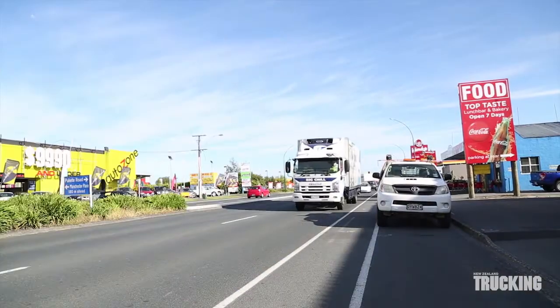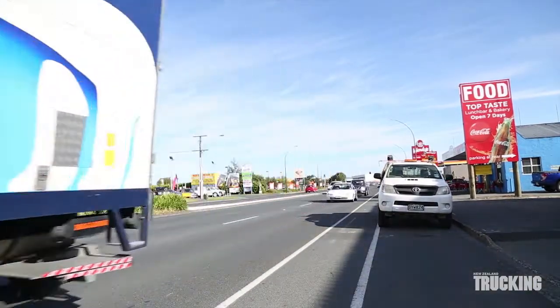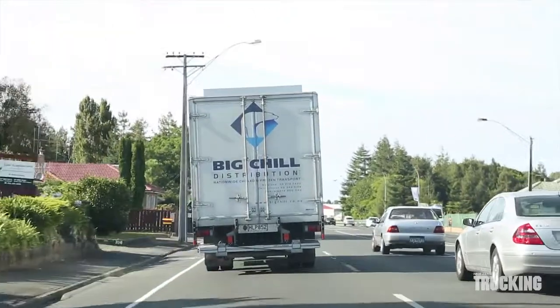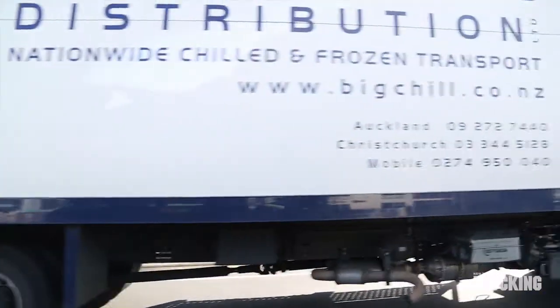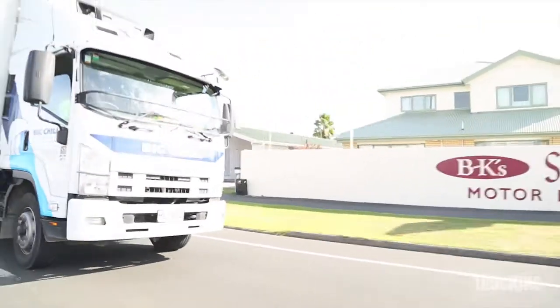Big Chill love their Isuzu trucks and they make up the majority of this 130-strong fleet. Reliability of vehicles and refrigeration equipment is essential in an application like this. We'll see you next time.